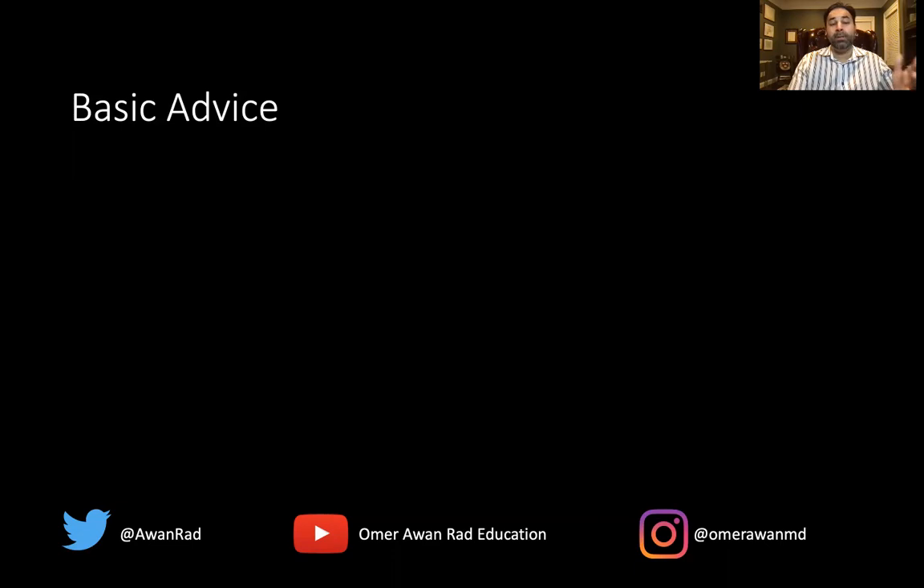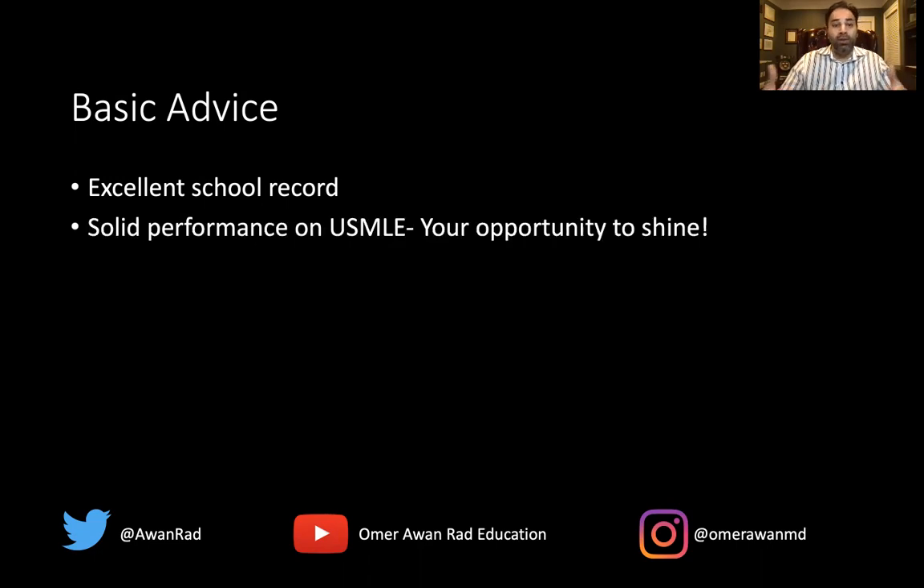I'm going to start with basic advice and then move to more advanced insights. These are things I expect everyone to know. First, you have to have an excellent school record. No matter where you went, you have to have done very well in medical school. IMGs often have to work much harder than a U.S. grad to get a residency, so if you're average or subpar it may not work out. An excellent school record is one of the prerequisites. You also have to have done solid on the USMLE.